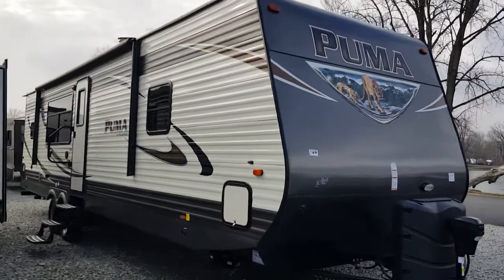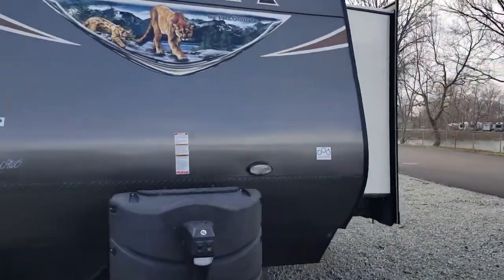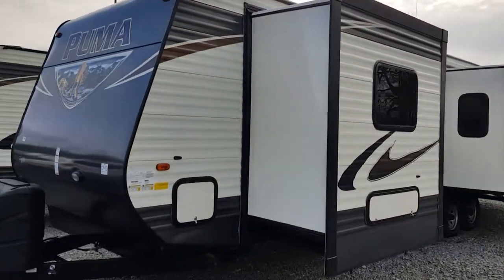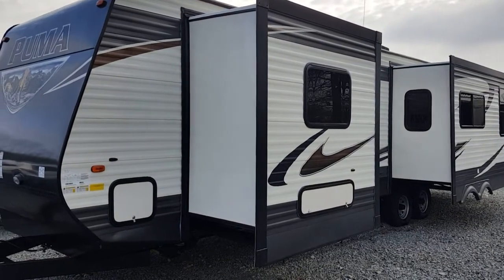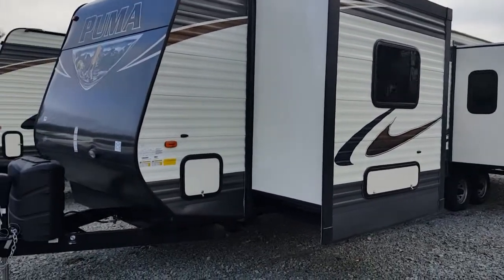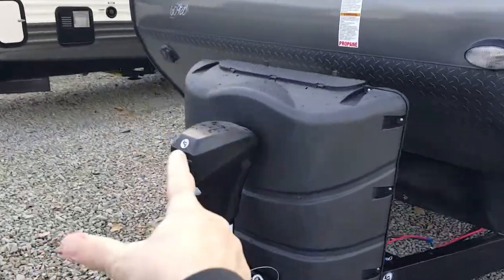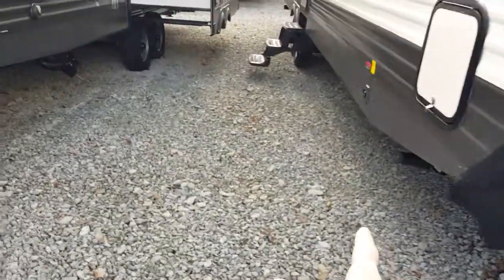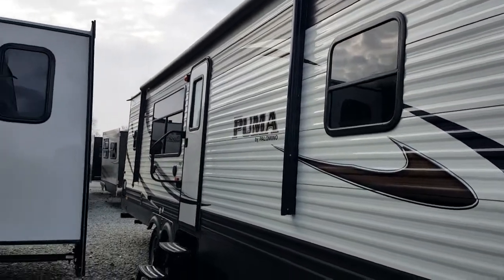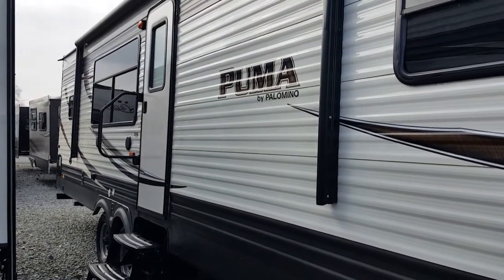This is the 32RK TSS. It's a rear kitchen model with an east-to-west bed. You've got a slide-out in the bedroom — a feature not found at this price point in the low 20s. Look at the rear super slide; this has a ton of storage space and interior living space. In addition, it has a power tongue jack, power stabilizers, power awning with LED lights, outside speakers, and the exterior grab handle. All of that is included in the price of $23,685.